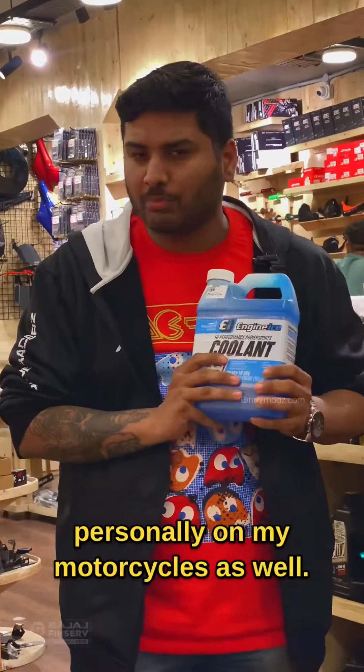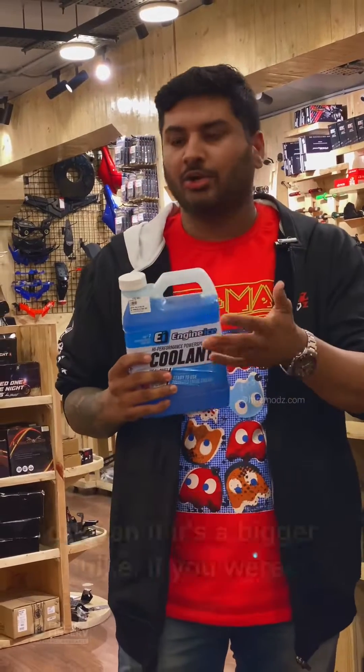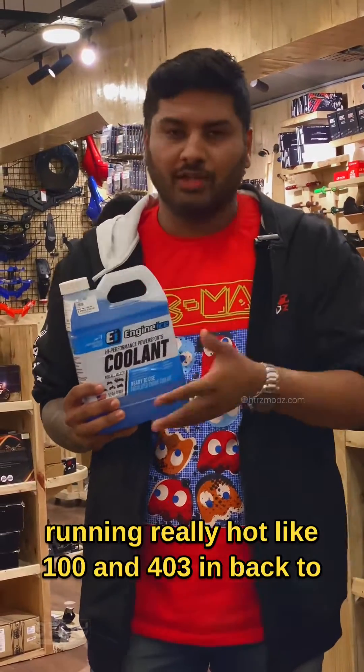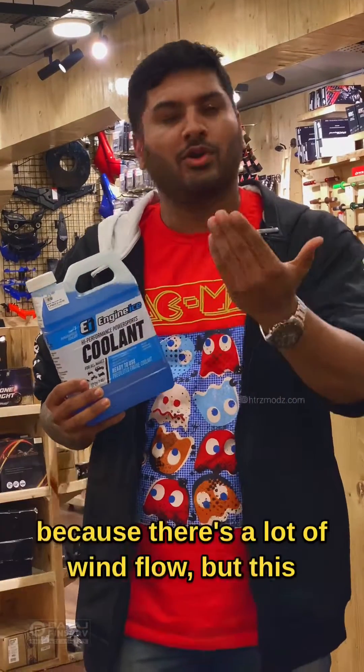Trust me, I have used this personally on my motorcycles as well and this works like a charm. If you ride your motorcycle — perhaps a Duke 390 or even a bigger bike — and you were running really hot like 104 or 103 in back-to-back traffic, I'm pretty sure this will get it down to as low as 98 or 99. When you're riding fast it doesn't really matter much because there's a lot of wind flow.